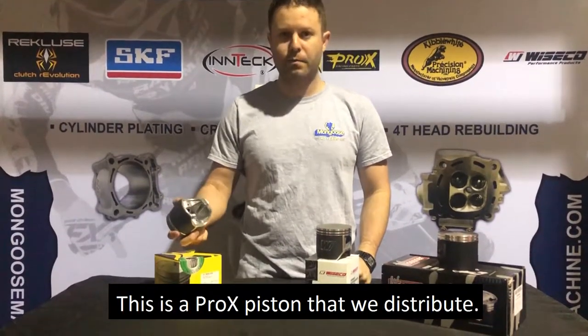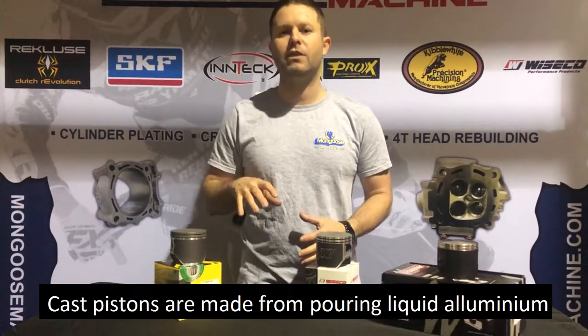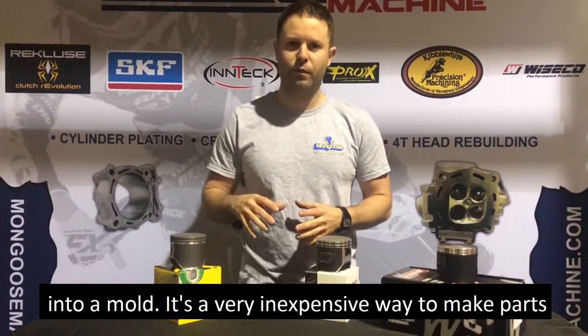We're going to start with cast. This is a Prox piston that we distribute. Cast pistons are made from pouring liquid aluminum into a mold — it's a very inexpensive way to make parts.